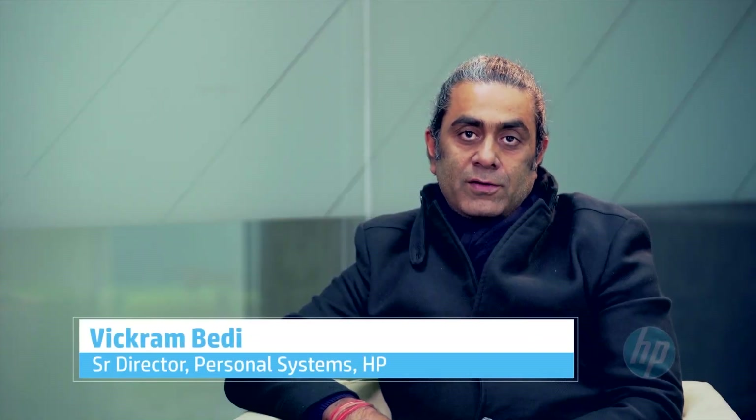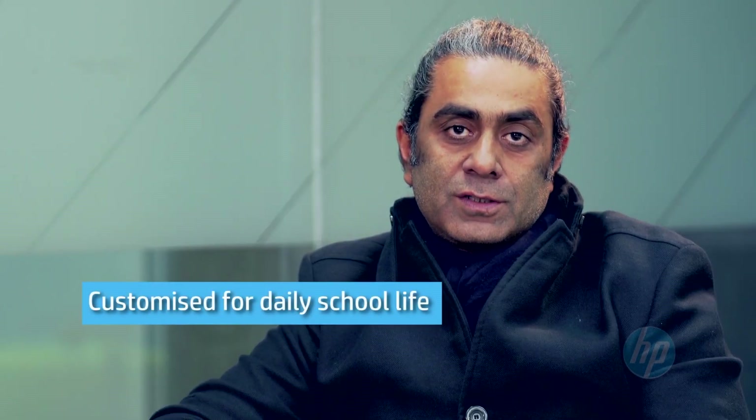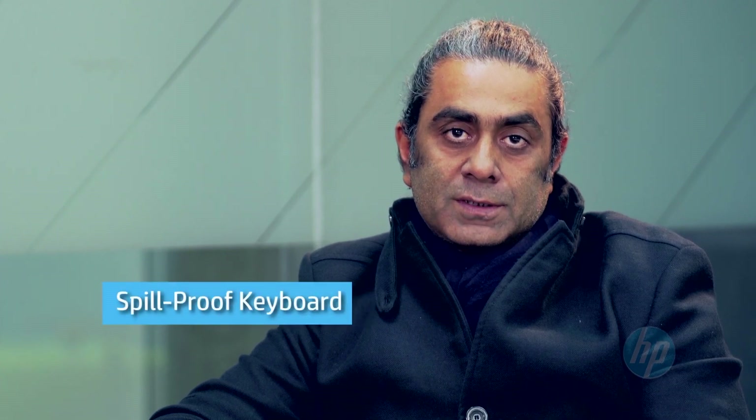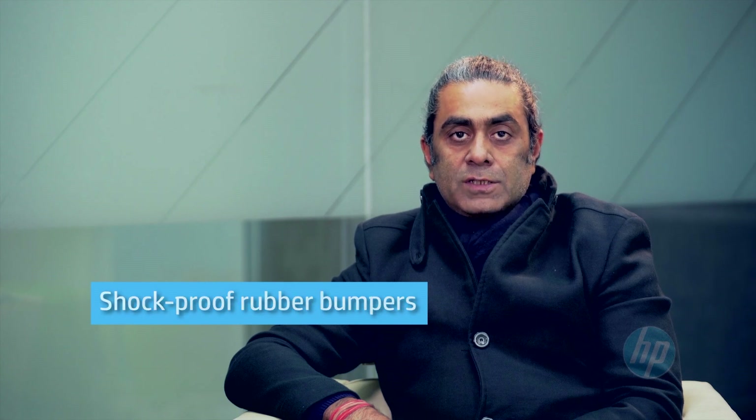Students love HP Chromebooks. HP Chromebooks are stylish, rugged, and are customized for a student's daily school life. These HP Chromebooks come with amazing features and benefits for the students. They have an 8-hour battery life, a spill-proof keyboard, and also shock-proof rubber bumpers, which really keep the devices safe.